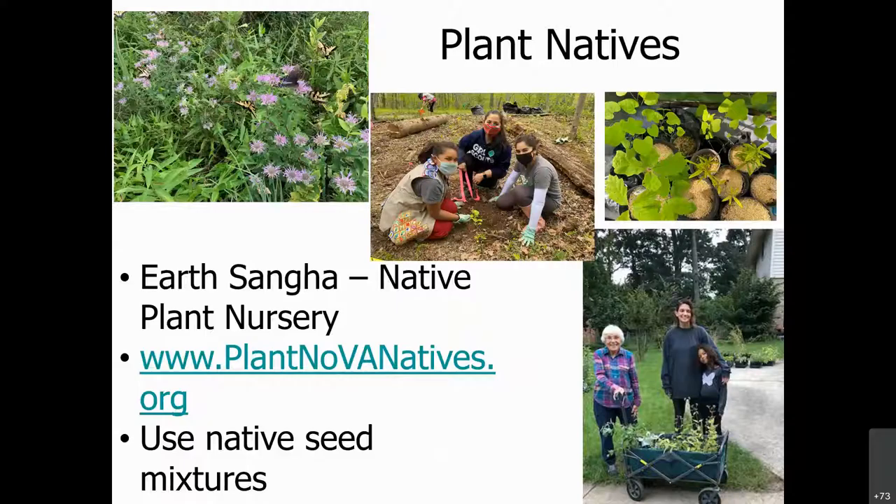Here's a quick slide on promoting native species and some organizations you might already know. This would be a whole other PowerPoint to talk about natives and which types would work. I highly recommend our Sangha's Native Plant Nursery — we get our seeds from there. Ernst Conservation Seed is our seed source, and there are other local seed organizations as well.